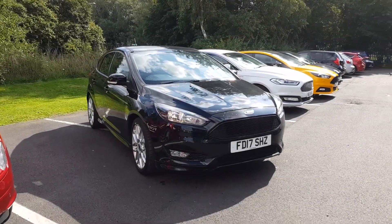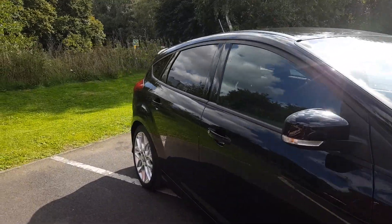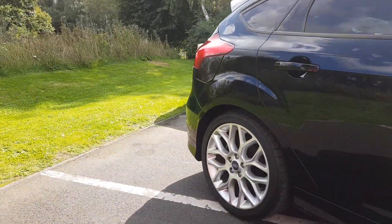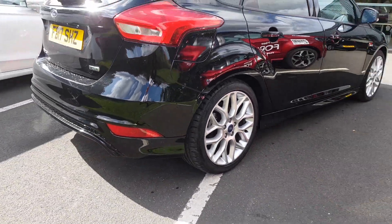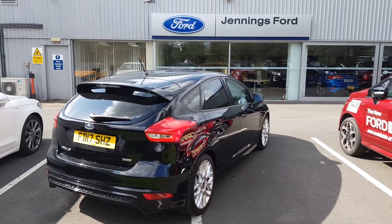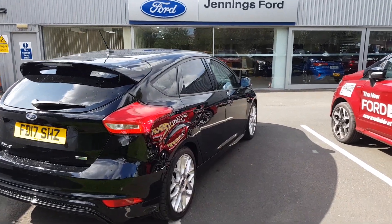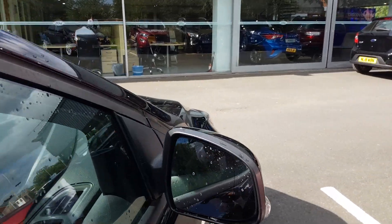Welcome to Jennings Motor Group. My name's Alex and today we're going to take a look at the Ford Focus 1L EcoBoost 125 ST Line. It's a fantastic example of a sports-styled vehicle powered with the award-winning economical engine. It's a great looking vehicle and we'll start by taking a look inside.